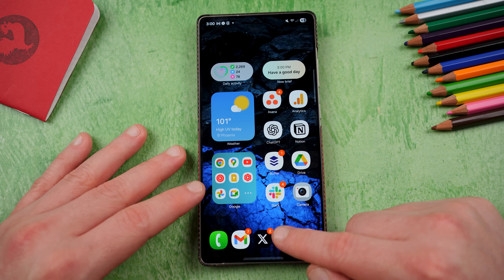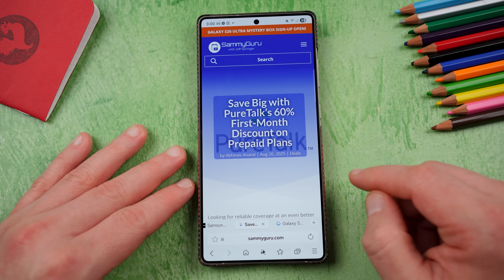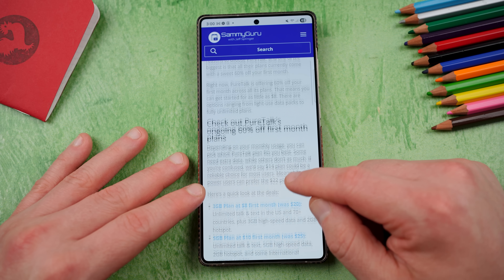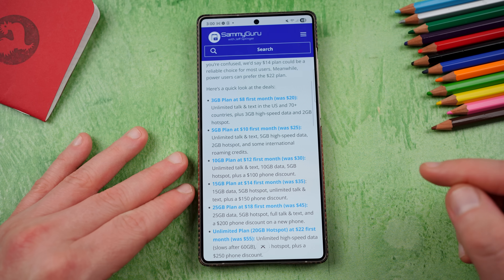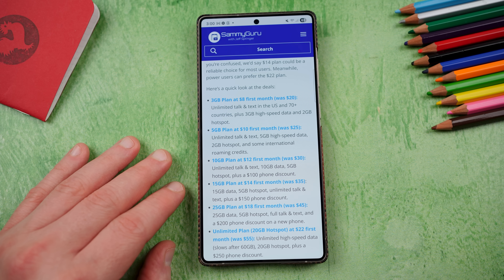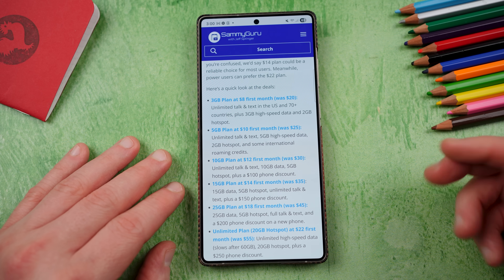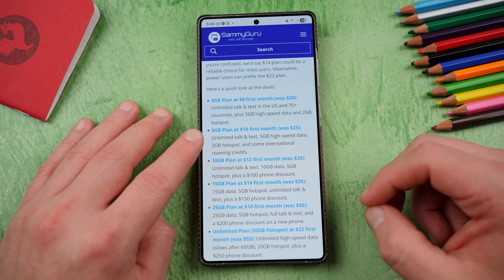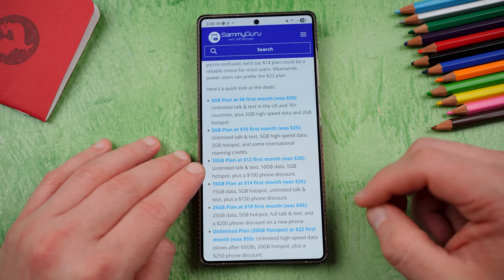Before we get started, I do want to let you guys know about a brand new partner that we have here at Samiguru, and that is PureTalk. Right now you can save 60% on all of their one-month plans. You can get their plans starting as low as $8 a month with this discount code. Go directly through our links, which will be in the pinned comment description. We wrote up a full article. They've got a three gig data plan for $8 a month, five gigs for $10 a month.